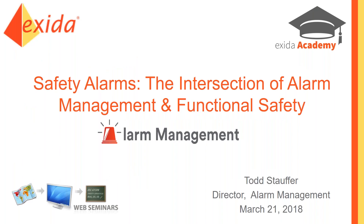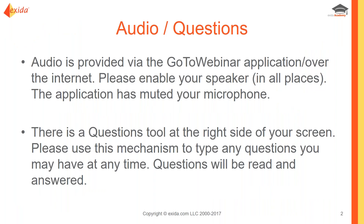Welcome everyone, sorry for the slight delay in getting started. Welcome to the webinar: Safety Alarms — the Intersection of Alarm Management and Functional Safety. You will be muted for the audio, and the best way to communicate if you have questions related to the content is to enter them into the questions box. We'll try to address them at the end of the presentation, or most likely we will answer them after the fact via email and distribute that to everyone.